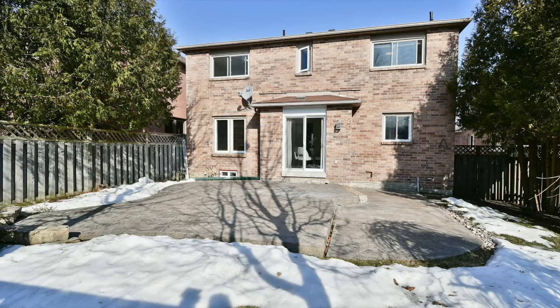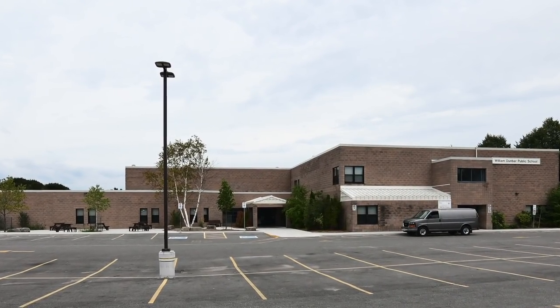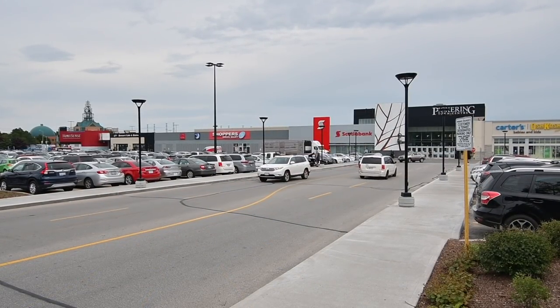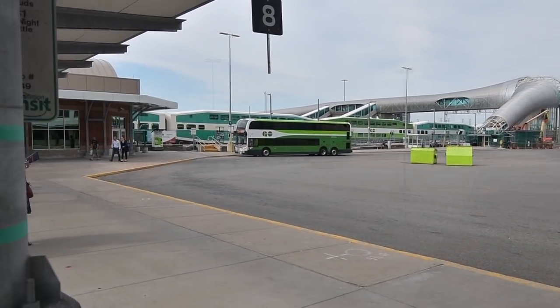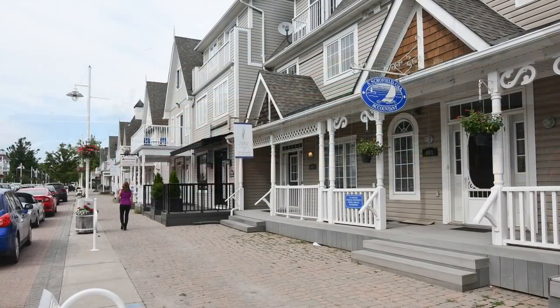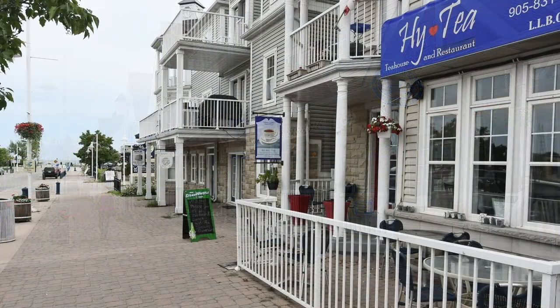Walking distance to parks, a neighbourhood plaza with a grocery store, and highly rated William Dunbar Public School, this home is also just a short drive to the Pickering Town Centre Mall, the GO station, and has easy access to Highway 401. It is also close to the shopping, entertainment, and waterfront enjoyment of Pickering's beautiful Frenchman's Bay community along Lake Ontario.